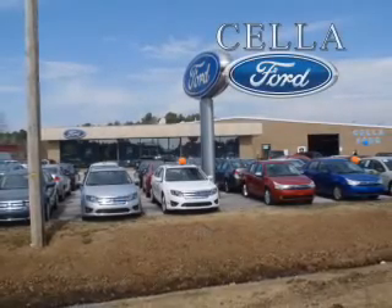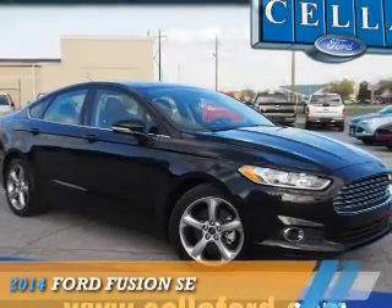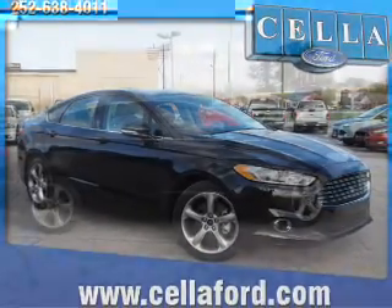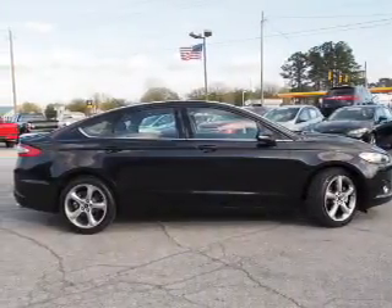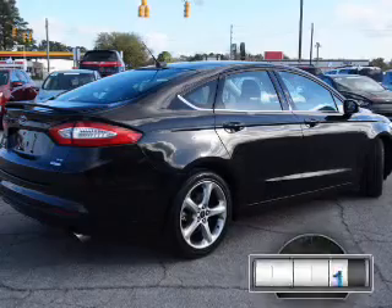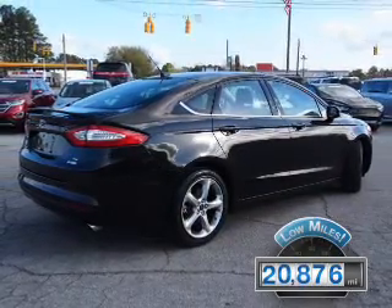Sell a Ford, creating customers for life. Presenting the 2014 Ford Fusion. It's powered by front-wheel drive, a 1.5-liter four-cylinder engine, and an automatic transmission. With fewer than 25,000 miles, this vehicle has a long road ahead.